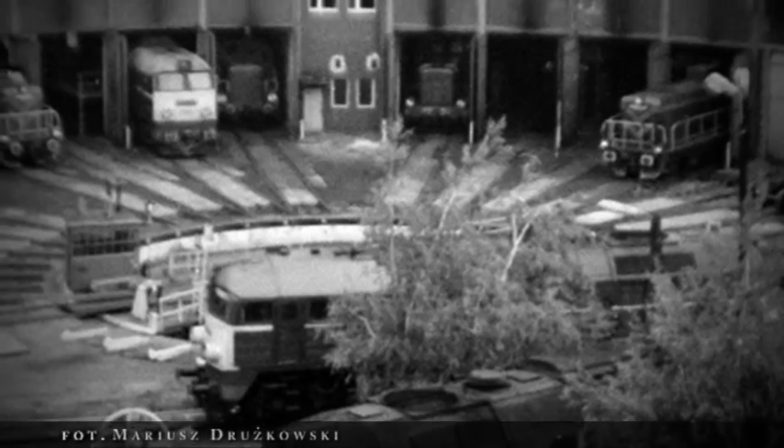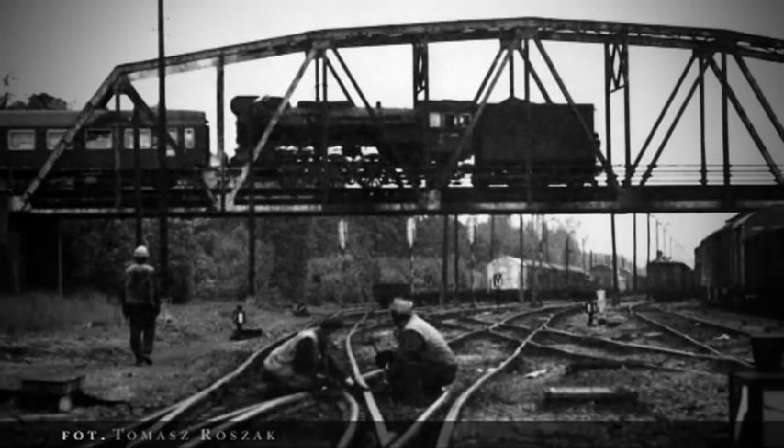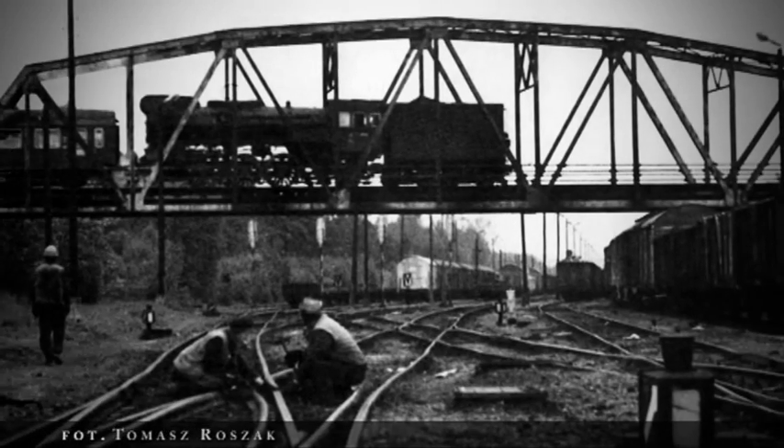W 1991 roku zlikwidowano lokomotywownię pierwszej klasy w Pile. Ostatecznie eksploatację parowozowni zakończono w połowie 1997 roku wraz z zamknięciem sekcji napraw lokomotyw spalinowych. Było to związane z kryzysem, jaki dotknął branżę kolejową w Polsce, czego konsekwencją był stopniowy spadek znaczenia pilskiego węzła na kolejowej mapie Polski.